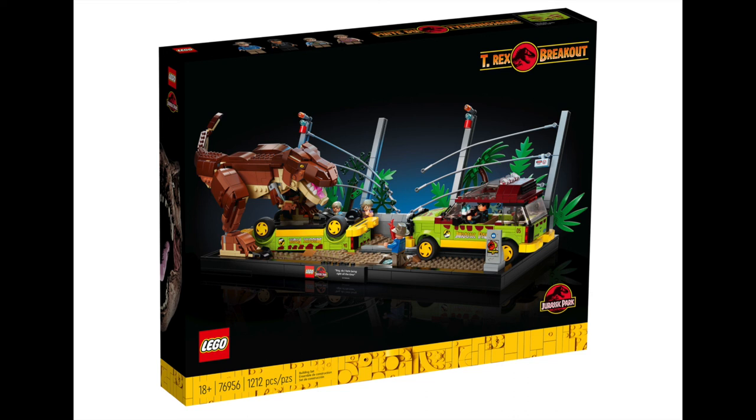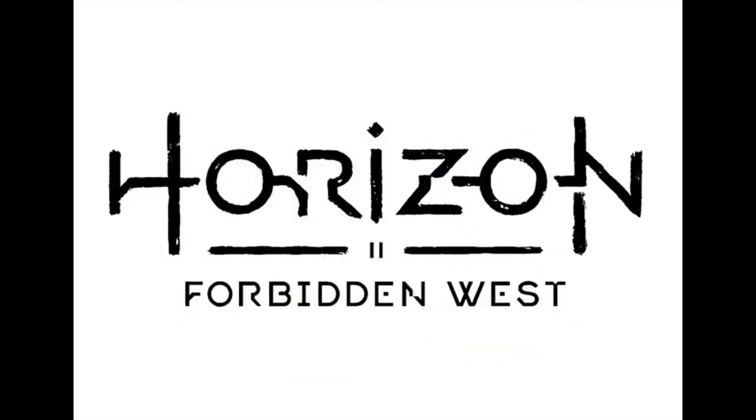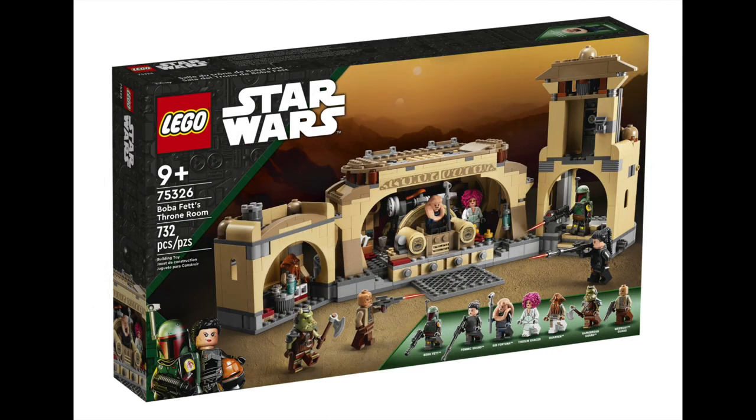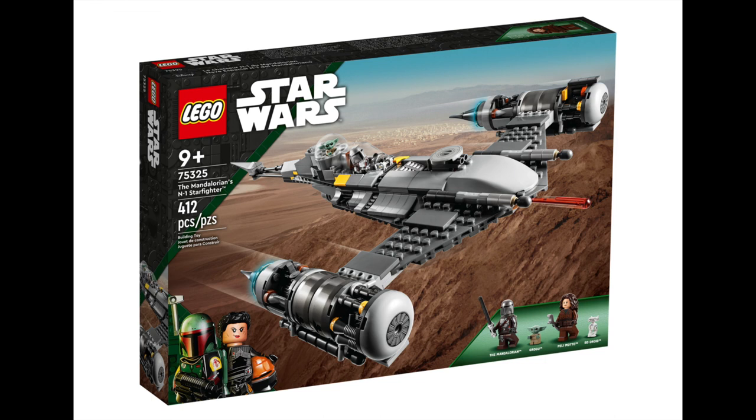This one will be a must-own. Horizon Forbidden West, the sequel to 2017's Horizon Zero Dawn, has a set for the Tallneck releasing May 1st — 1,222 pieces costing $129.99. Star Wars will be releasing two sets for the Book of Boba Fett this June: Boba Fett's Throne Room for $159.99, and the Mandalorian's N1 Starfighter complete with Grogu minifig for $99.99. Keep an eye out for future coming soon videos on the channel where we'll take a closer look at these sets.